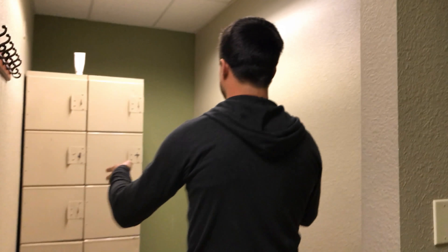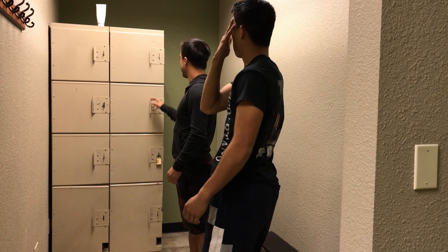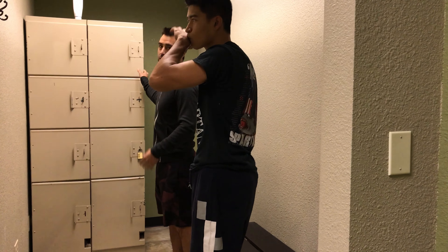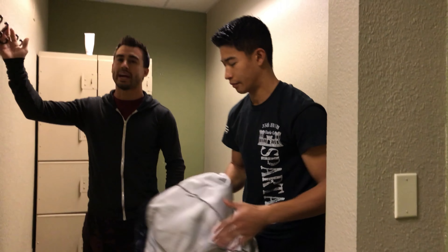Over here we have our lockers. You'll notice there's only one with a lock, and there's random stuff in some of them, but nobody really uses them even though they're available. There are also coat racks because it gets cold.